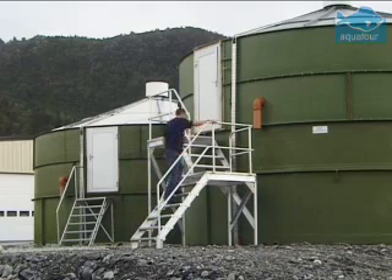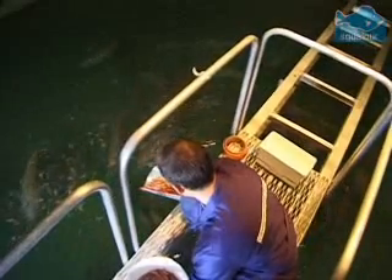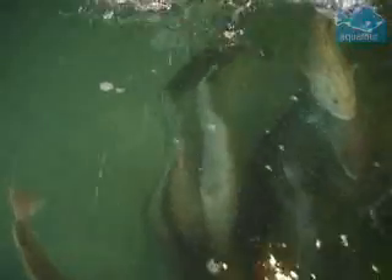This is where aquaculture — the farming of fish in controlled conditions — can help keep the markets open. Aquaculture takes control of the life cycle of the fish, from the hatching of the eggs to the rearing of the juveniles, and the growth of mature cod to market size.